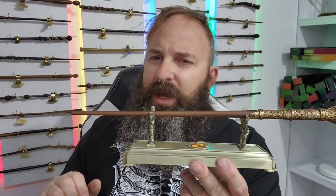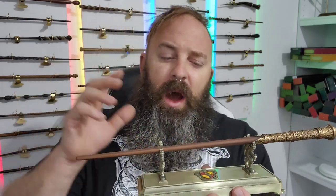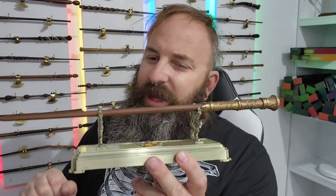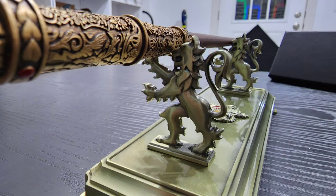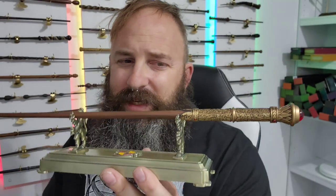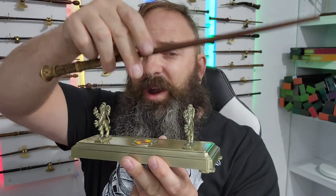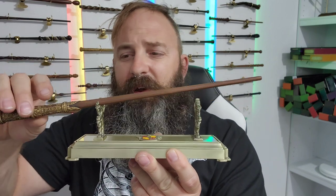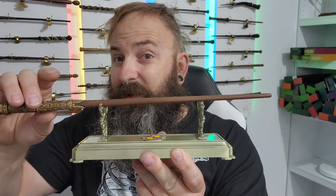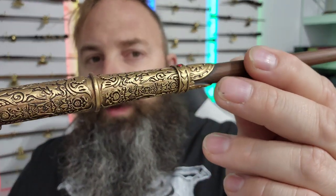Before we dive too deep, let me give you a closer look at how this wand sits on the stand. One thing I don't really like about this stand is that the wand isn't fully seated on it. The stand offers absolutely zero protection for the wand, so if you're going to be taking it on and off, do so with caution. If you push it too far out, it is handle-heavy and it will fall off.